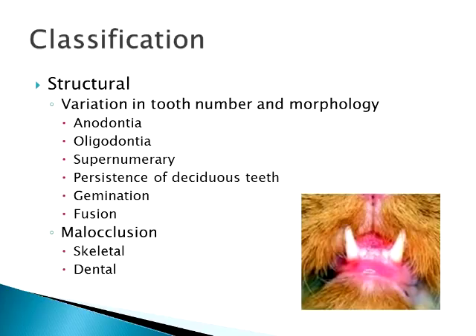Gemination is a double tooth — it can be from a single root or a root that splits into two teeth, giving a double-crowned tooth. They think this happens due to early trauma before that tooth bud has erupted, causing the bud to create two teeth at the same time. It's not a major impact on dental health unless there's crowding. Fusion is simply the joining of two adult teeth, also thought to be caused by early trauma.